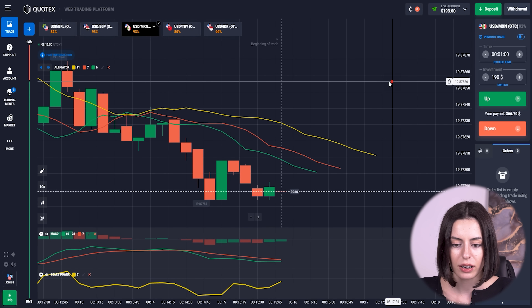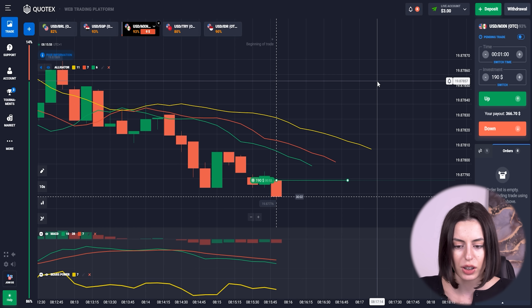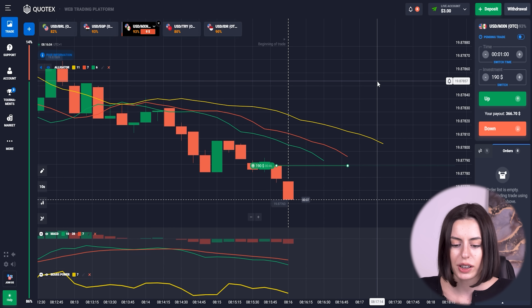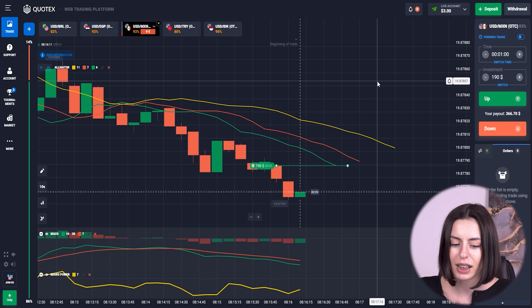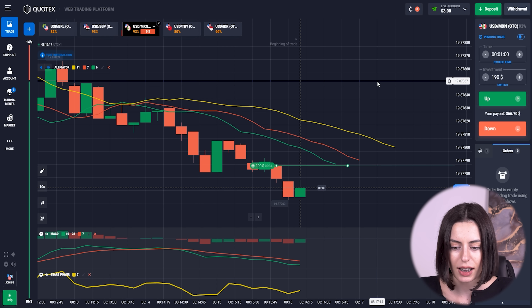We are at the bottom and I think quite soon we might see some crossing of all the indicators — quite clear. The Alligator is still kind of going downward, but there's bear's power almost at the bottom. It may adjust, may not, but look at this — the MSD candles turn green, so let's see it.